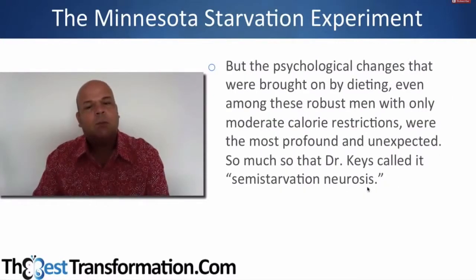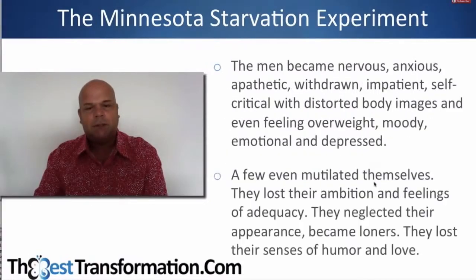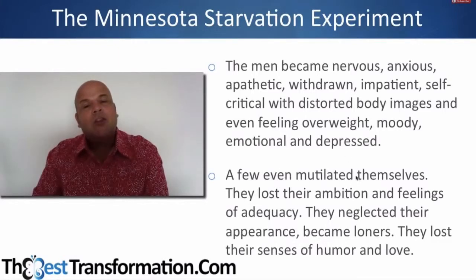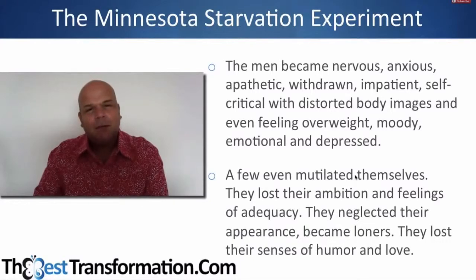The psychological changes brought about by dieting, even among the most robust men with moderate calorie restrictions, were the most profound. Dr. Keys called it 'semi-starvation neurosis.' The men became nervous, anxious, apathetic, withdrawn, impatient, self-critical, and had distorted body images — even feeling overweight — and became moody, emotional, and depressed. They felt fat and depressed even though they were under-eating, and a few even mutilated themselves.